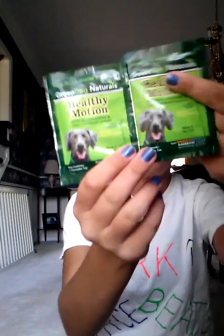The next thing is Green Dog Naturals Healthy Motion chewable tablets — these are like little doggy vitamins. Teddy's kind of chubby so he really does need vitamins. It's a joint comfort blend, so that's cool.